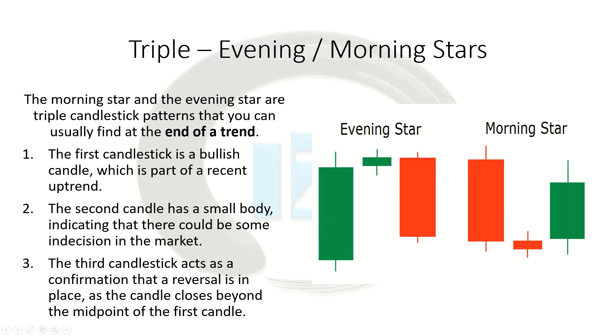Now let's look at our triple patterns. First is a very popular pattern — the evening star and the morning star. A quick tip to memorize the difference: the evening star is always a setting candle. In the evening the sun sets, it goes down, so your third candle is bearish. In the morning the sun rises, so the third candle is rising and bullish — hopefully that'll help you remember it.